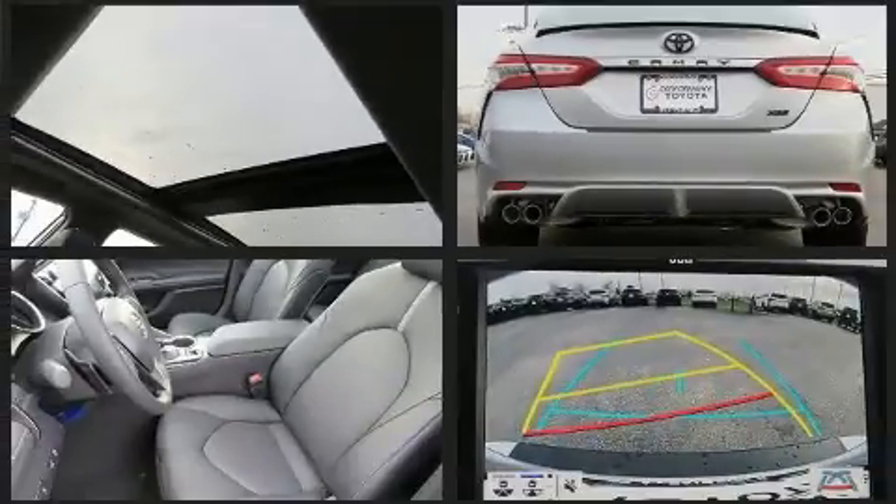Treat yourself to a test drive in the 2020 Toyota Camry. This four-door, five-passenger sedan offers the latest in technological innovation and style.